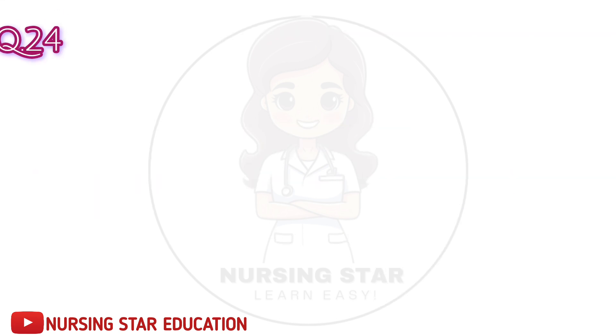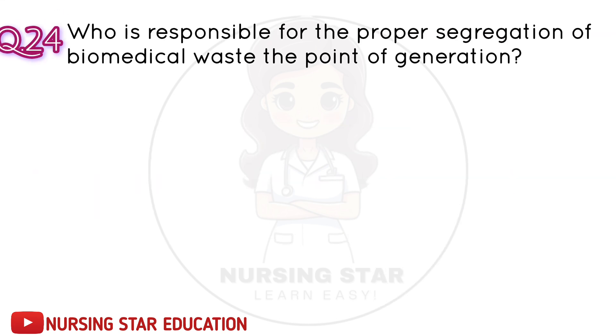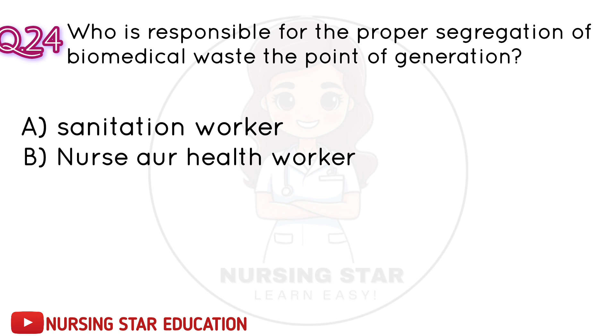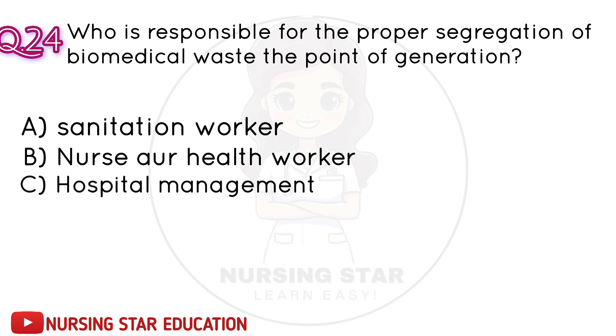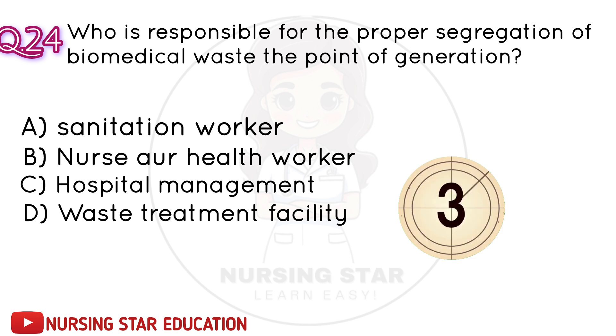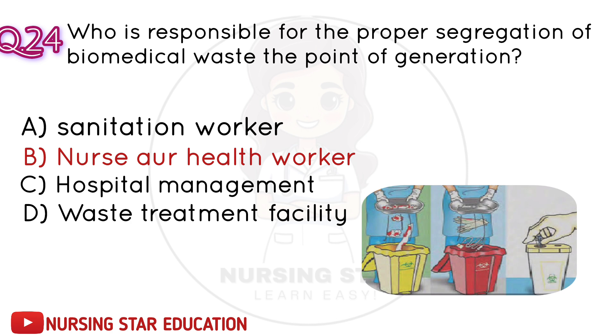Question number 24: Who is responsible for the proper segregation of biomedical waste at the point of generation? A. Sanitation worker. B. Nurse or healthcare worker. C. Hospital management. D. Waste treatment facility. Correct answer: B. Nurse or healthcare worker.